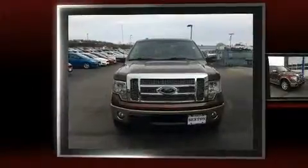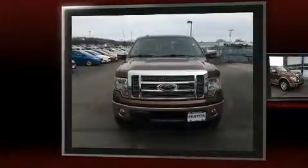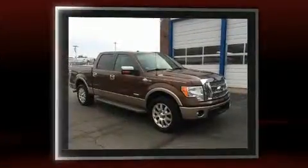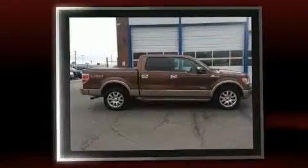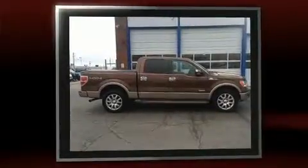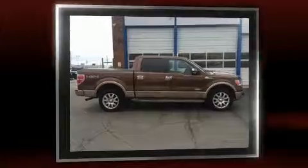Climb inside the 2011 Ford F-150. Smooth gear shifts are achieved thanks to the refined six-cylinder engine. And for added security, Dynamic Stability Control supplements the drivetrain. Four-wheel drive allows you to go places you've only imagined.